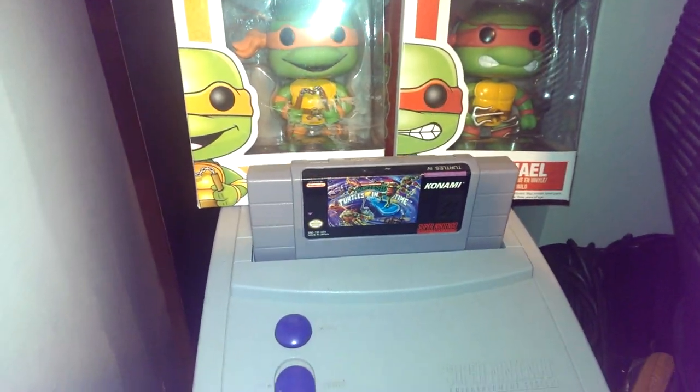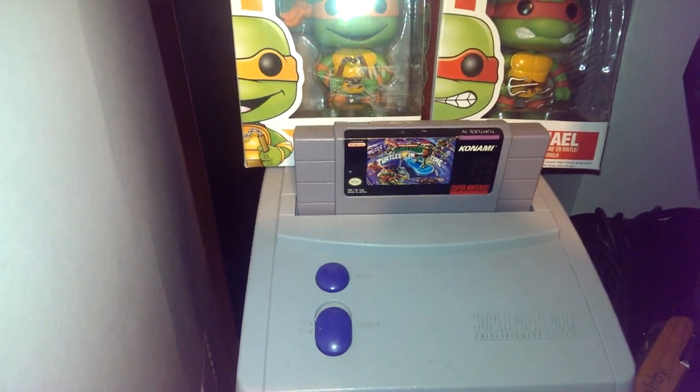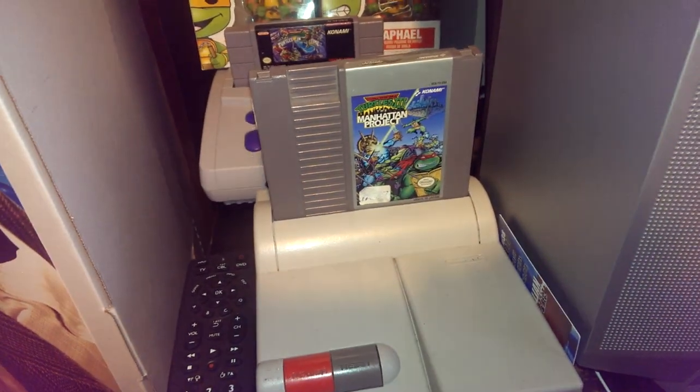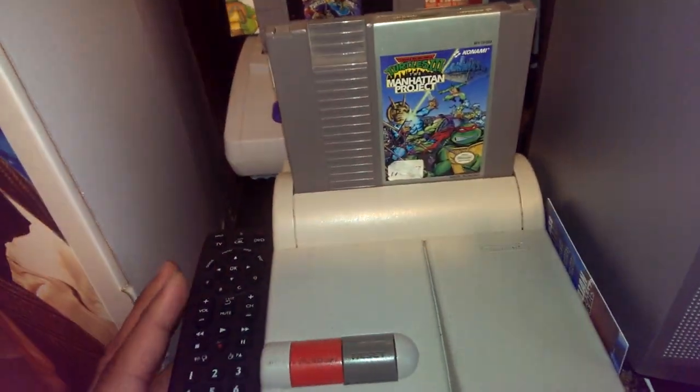My Teenage Mutant Ninja Turtles Pop collection, and then Teenage Mutant Ninja Turtles: Turtles in Time. My SNES Mini, my top loader NES with the Manhattan Project, and then I just play on a 20-inch TV — nothing special. It does HD, I think it's 720 maybe, but just a tube TV.